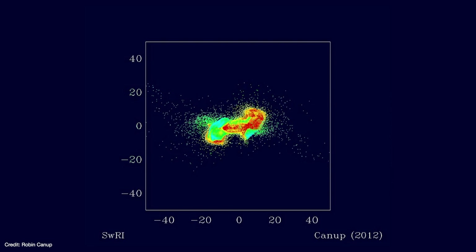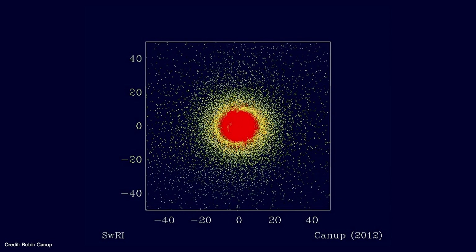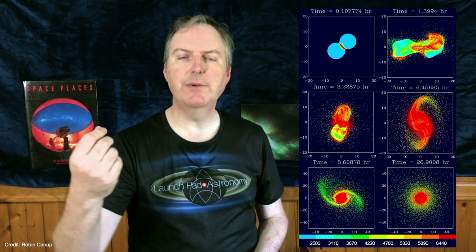Because the collision is nearly symmetrical, the two bodies blend to form a rapidly spinning proto-Earth surrounded by a protolunar disk. In this model, the mantles of the original impactors are well mixed, creating identical isotopic profiles in the planet and in the disk. The proto-moon begins accreting material in the outer disk, where temperatures are lower and rock begins to condense out of the vapor.